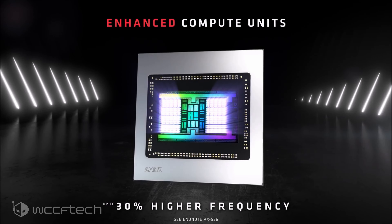The reference RX 6900 XT had a price of $999 USD, and the liquid-cooled variant would have sold for over $1,200 due to its premium design.